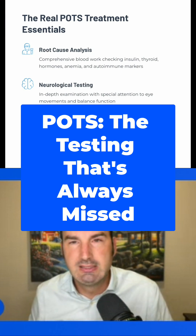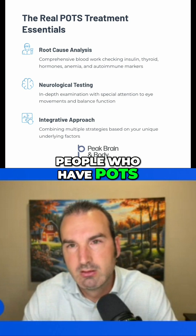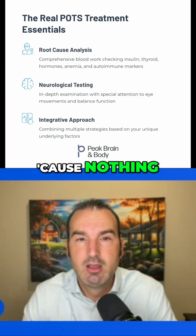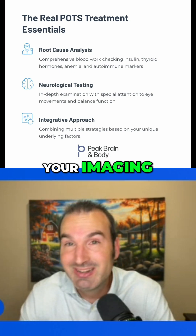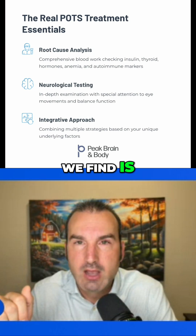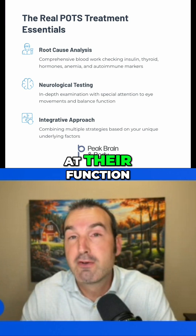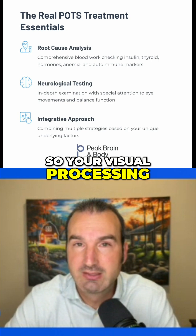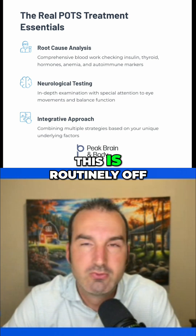What do I find is exceptionally valuable for people who have POTS? It's not an MRI or CT scan — that usually frustrates people, because nothing frustrates people more with POTS than being told your testing, your imaging, your labs are normal. Well, what do we find is off in at least 75% of patients? That is neurological testing to look at their function, specifically oculomotor function — your visual processing, how your eyes perform on a variety of tasks. This is routinely off.